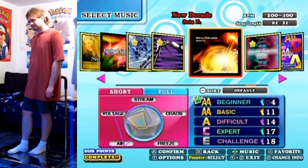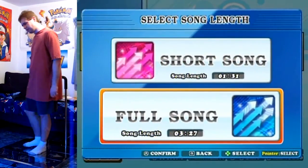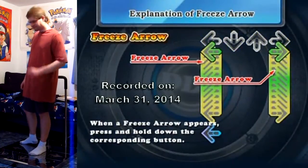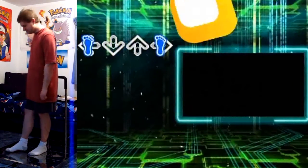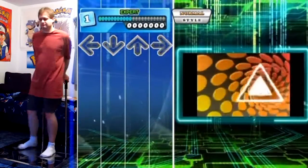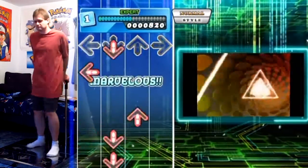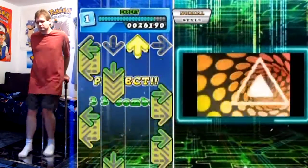Hello everyone and welcome to New Decade full version on Expert. I can't pass the challenge just yet, but maybe one day I will. The Expert chart is in itself pretty fun though, so I'm not complaining. Take the time to get in rhythm with the song's beat right here — as you've seen, this is a 17-footer, a long 17-footer.